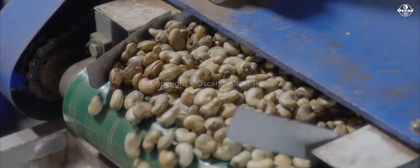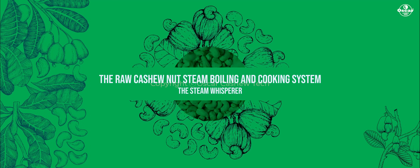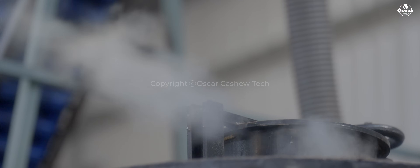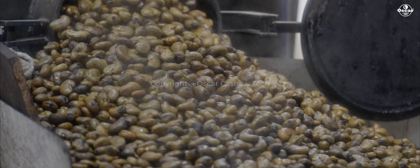The raw cashew nut steam boiling and cooking machine — the steam whisperer. With gentle caresses of warmth, it tenderizes the shells, unlocking the secret within.